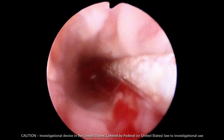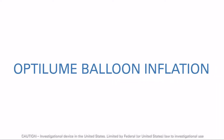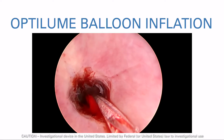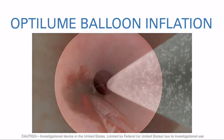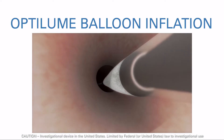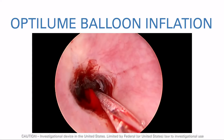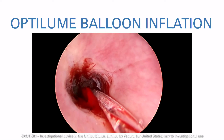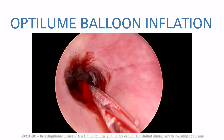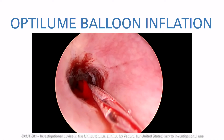Use the cystoscope to visually guide the placement of the balloon. Position the Optilume device across the stricture with the cystoscope placed distal to the balloon. Ensure that at least one half centimeter of the balloon extends distally beyond the end of the stricture, with the midpoint of the balloon aligned as close as possible to the midpoint of the stricture. This will enhance stability during inflation and may help ensure uniform optimal dilation. For proper drug delivery to the target stricture, allow the coating to hydrate in the urethra for a minimum of 60 seconds prior to inflation.